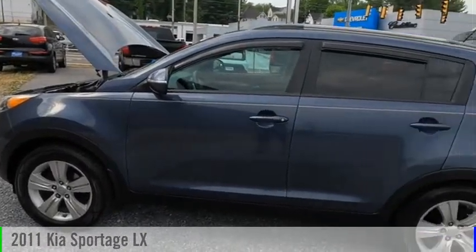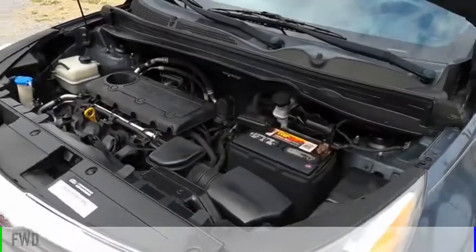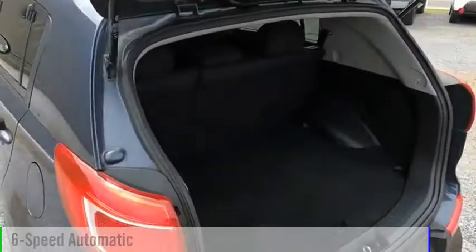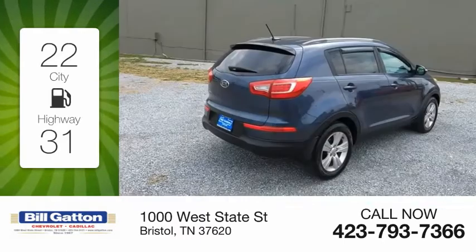Come test drive the 2011 Sportage. This vehicle is powered by a front-wheel drive, four-cylinder, 2.4-liter engine and comes with a six-speed automatic transmission. Great fuel efficiency saves you money by requiring fewer trips to the gas station.